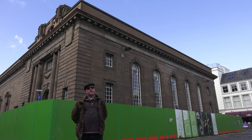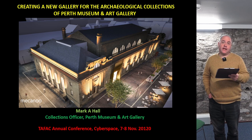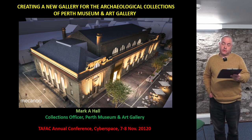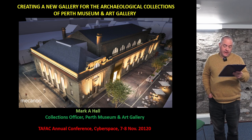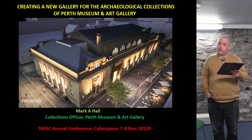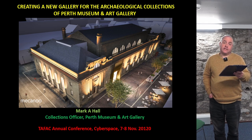The concert hall as was is the proposed venue for the new museum for Perth and Kinross. That museum will tell the archaeological story of Perth and Kinross from the end of the ice age through to yesterday. We are looking at three interconnected gallery spaces with a chronological sweep from the Mesolithic to the 17th century, from 10,000 BC to 1650 AD.